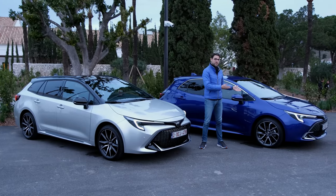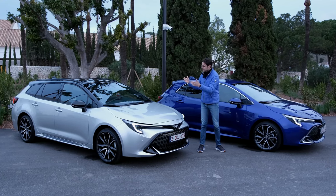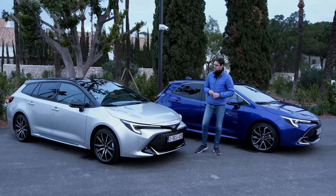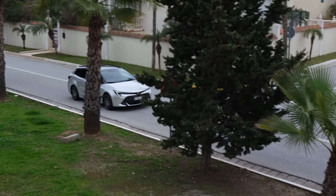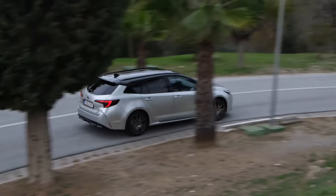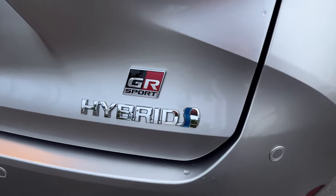Next to the hatch version sold in the US, while the sedan is being sold in Europe, we have the Estate. The estate spans 4.65 meters or 183 inches as the longer model. Both sedan and estate are around 30 centimeters or 10 inches approximately longer than the hatch. This here is also the new GR Sport trim, which is also available for the hatch.